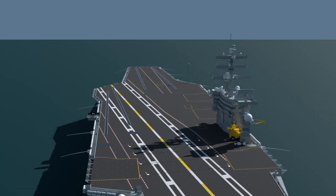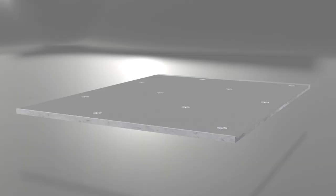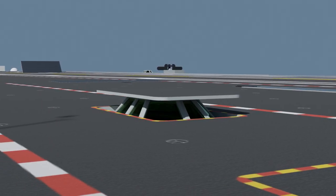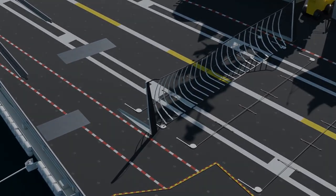Have you ever wondered why the aircraft carrier's island is always on the starboard side? Or what is the flight deck made of? You will learn this and other interesting facts from this video. I'm Radek Gretz from Explained, and this is how the aircraft carrier's flight deck is arranged, based on the Nimitz-class vessels.